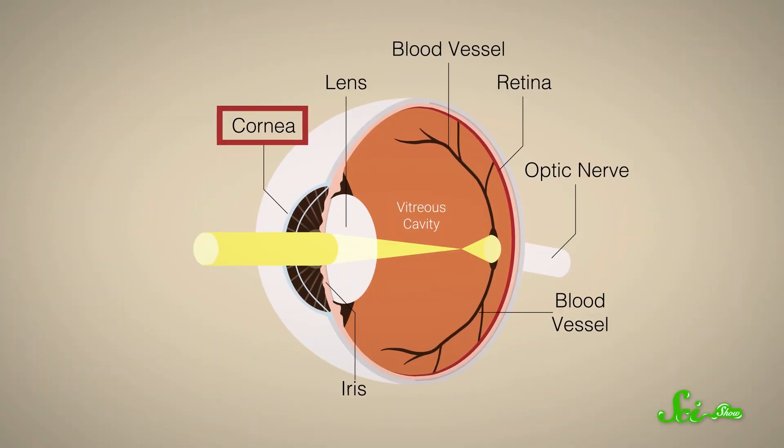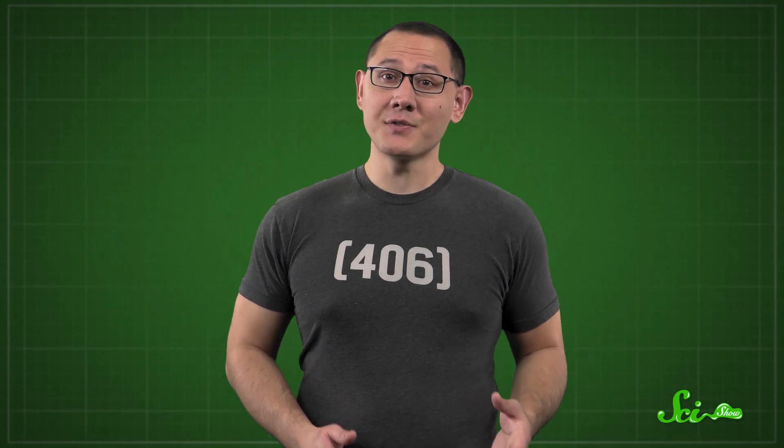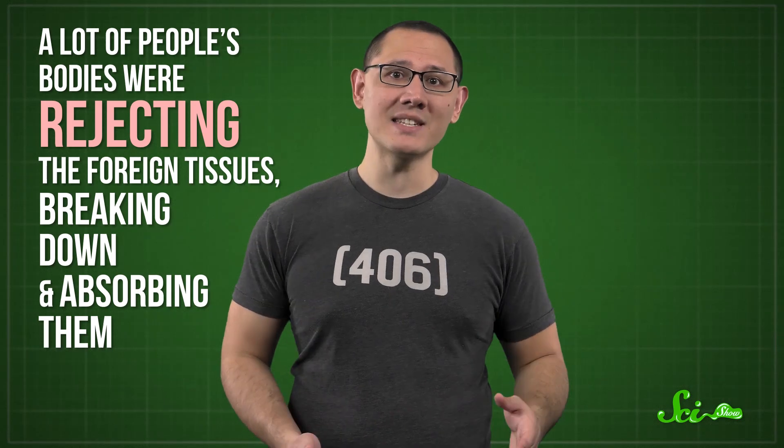Around this time, doctors also became interested in transplanting other body parts, like the cornea — the clear tissue that helps protect the front of the eye and focus light. The first few surgeries involved xenografts, or body parts taken from other species, especially pigs. Since the cornea doesn't have a blood supply, doctors could just lay the pig cornea on a human eye like a contact lens, suture it up, and let it heal. But early transplants were far from perfect — a lot of people's bodies were rejecting the foreign tissues, breaking down and absorbing them. All these experiments were still steps towards more complicated surgeries.